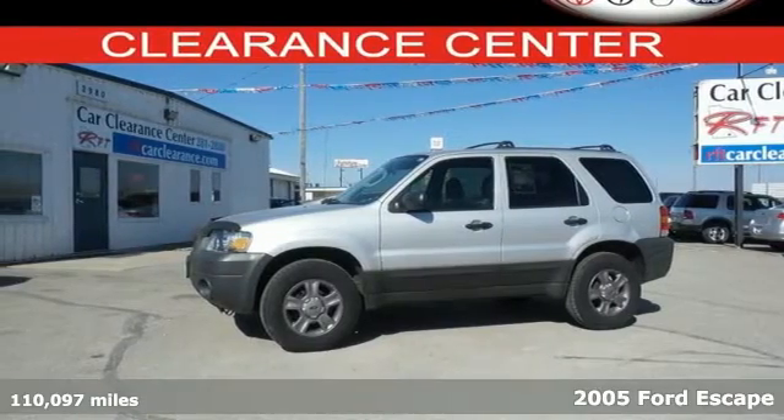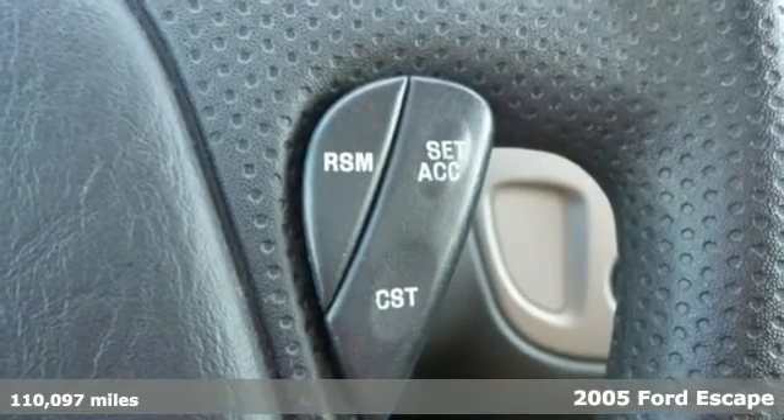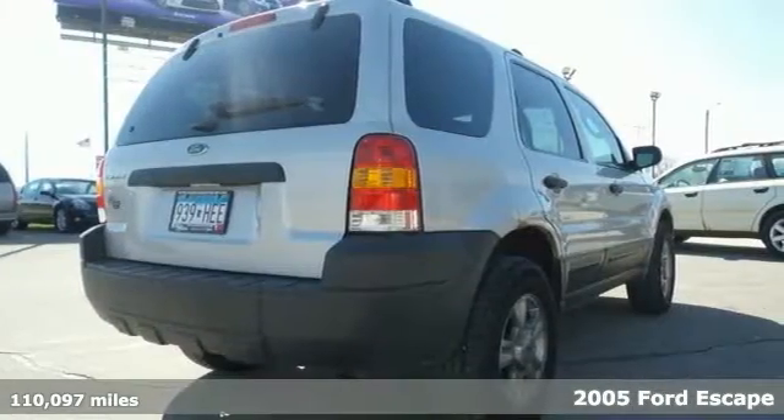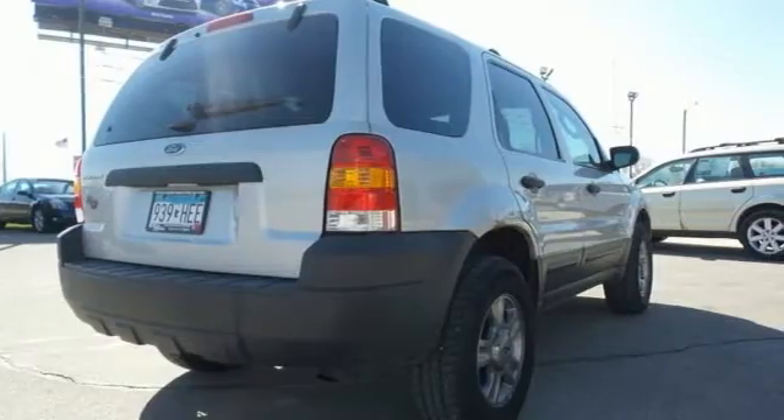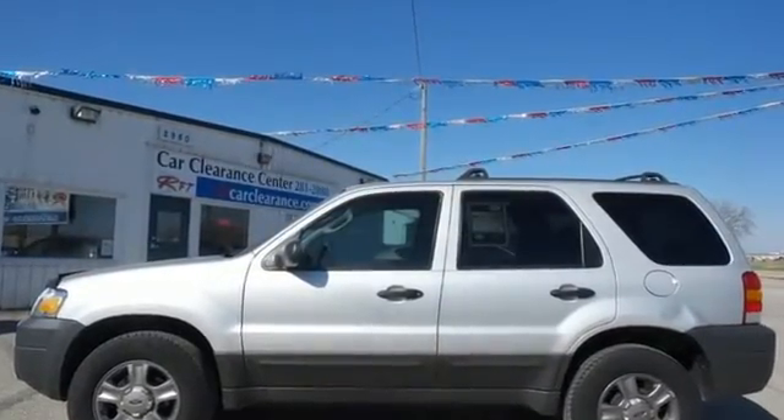This 2005 Ford Escape is a sound mix of fun, agility and durability. It not only offers great fuel economy and affordability, it also includes a roof rack, CD audio system and power windows, locks and mirrors.